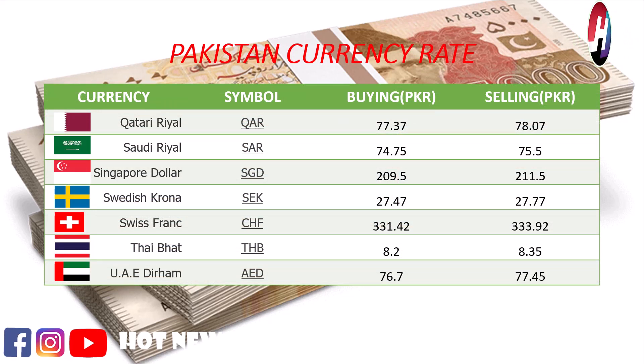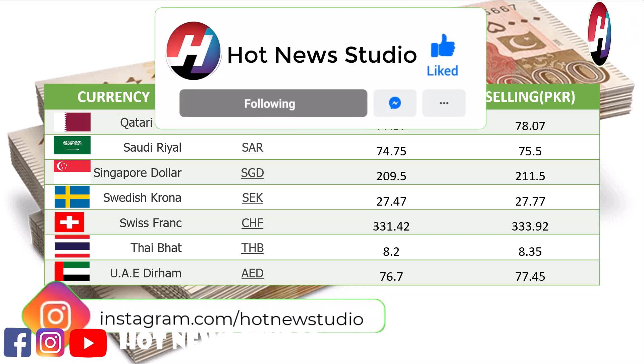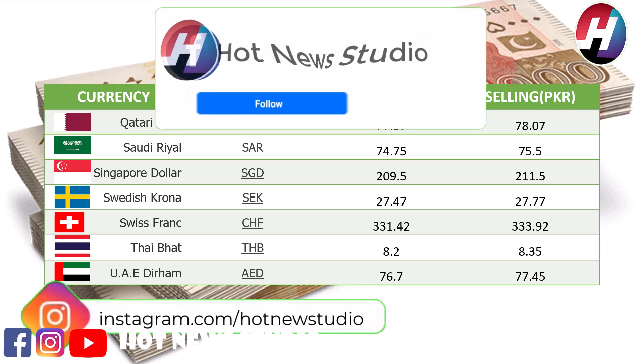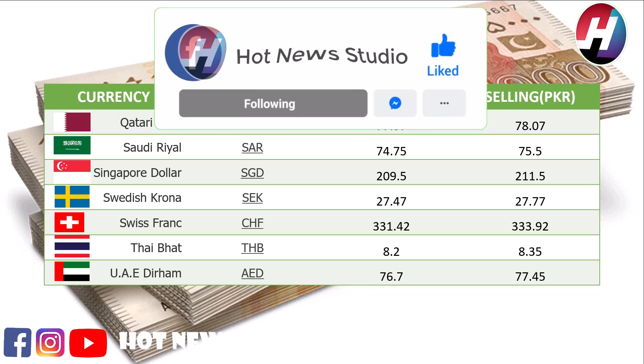Saudi Riyal buying price 74.75 rupees, selling price 75.5 rupees. Singapore dollar buying price 209.5 rupees, selling price 211.5 rupees. Swedish Krona buying price 27.47 rupees, selling price 27.77 rupees. Swiss franc buying price 231.42 rupees, selling price 330.93 rupees. Thai Baht buying price 8.2 rupees, selling price 8.35 rupees.